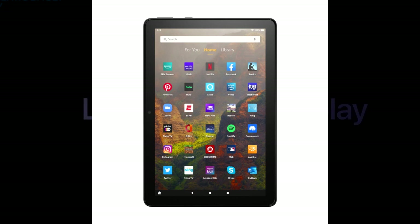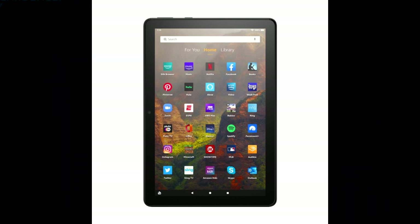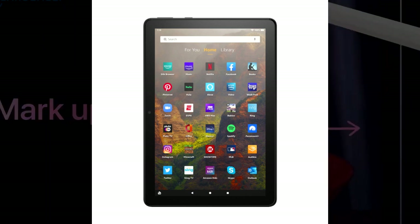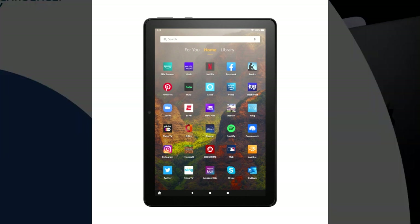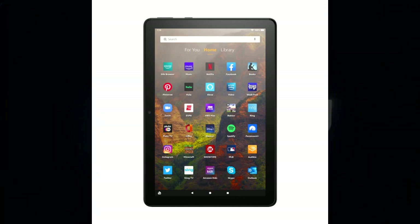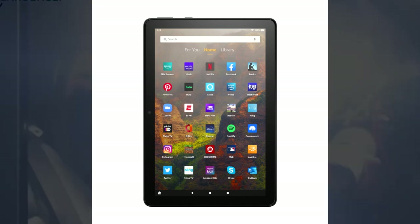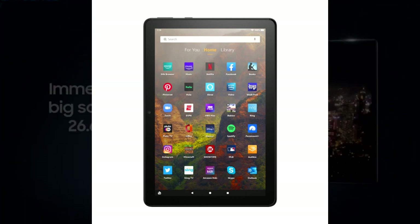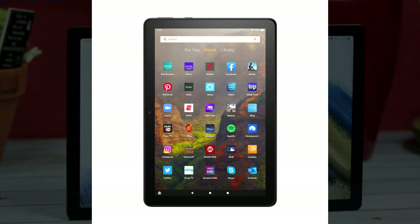Amazon Fire HD 10 — best cheap 10-inch tablet. The Amazon Fire HD 10 comes with a 10.1-inch screen with a 2000x1200 resolution. You will be able to view your favorite movies, videos, and games with high clarity, making it perfect for entertainment and reading sessions. With a robust 2.0GHz octa-core processor and 3GB of RAM, this tablet takes multitasking in stride and guarantees snappy app launches.